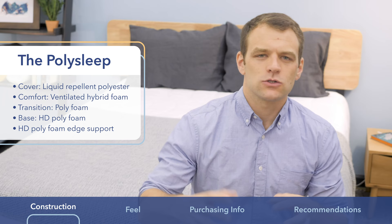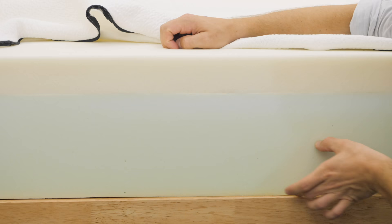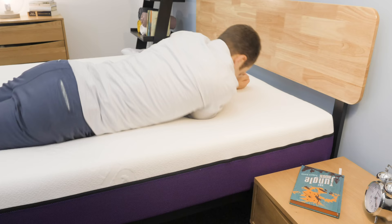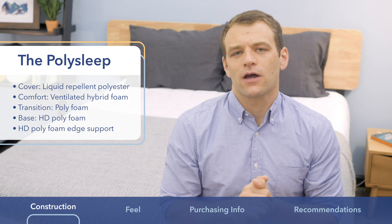One last thing about the PolySleep that's pretty different from a lot of other all-foam mattresses is that it has a high-density polyfoam edge support layer. That's a really firm piece of foam that wraps around the entirety of the bed to give you better support so you don't have to worry about collapsing the side of the bed or getting that rolling-out-of-bed feeling near the edge. It's a really nice feature for couples as it lets you use more of the bed's surface and makes it feel a little bit bigger.